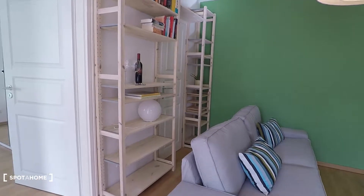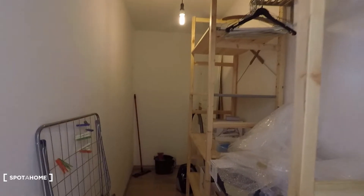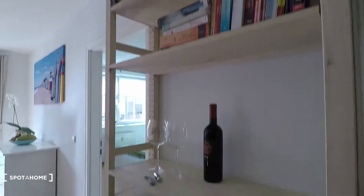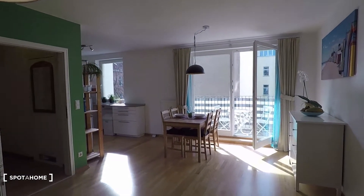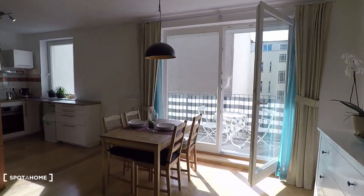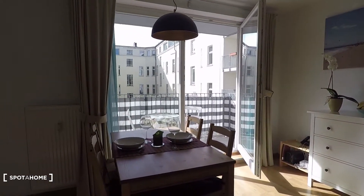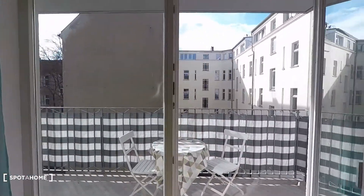Now let's have a look at the living room area. Very nice — you have a couch and television right there. Behind the couch there is storage; you have a storage room inside the apartment with lots of storage space. Look at this nice decoration, and lots of light coming in here.